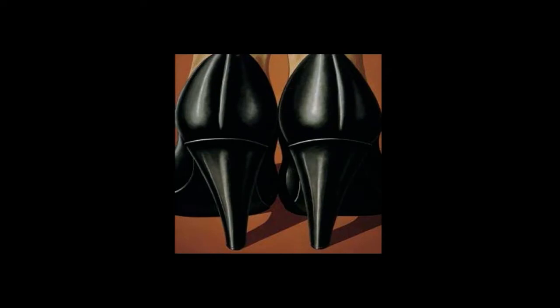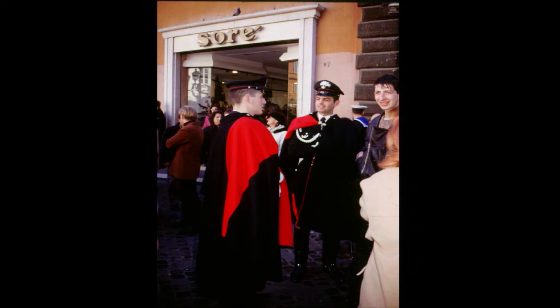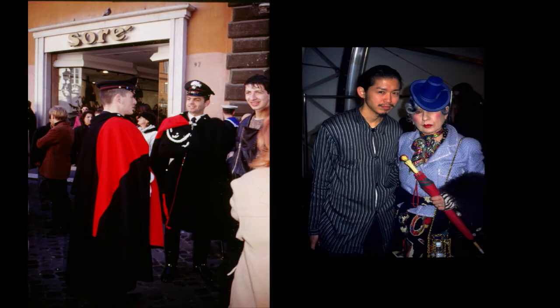Modern art had been a very significant force in this country, and a particular type of Italian art deco with strong links to neoclassicism was very present. This is an image by Domenico Nolli. His style is very deco, but in fact he was active in the 1960s. It's a country where even the officers of the law look good — I think that was actually taken on my very first trip to Italy in the late 80s.